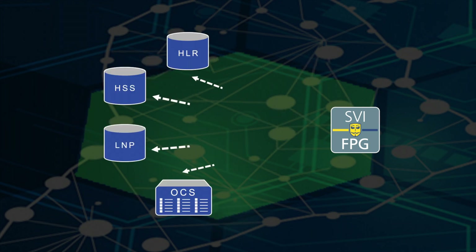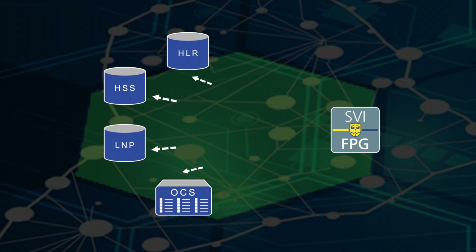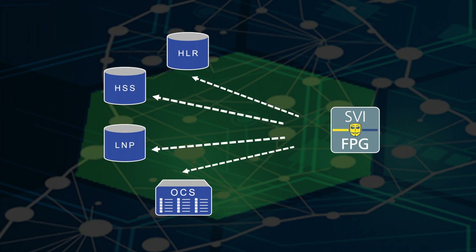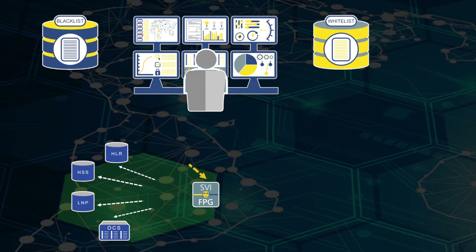It can be easily provisioned to perform any number of lookups to internal network elements, such as HLR, HSS, EIR, number portability databases, or to external OSS and BSS components. It seamlessly integrates with big data platforms, via the blacklists and whitelists they generate, to identify fraudulent behaviour.